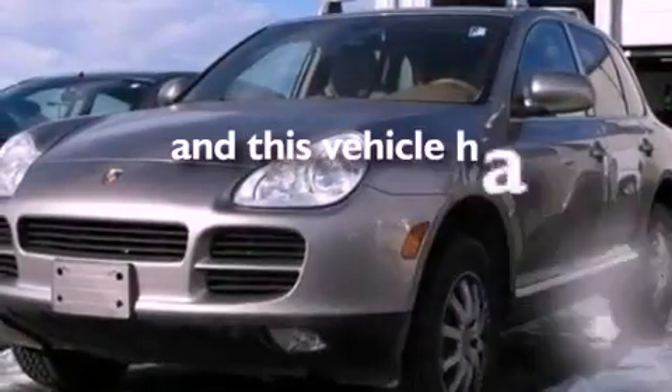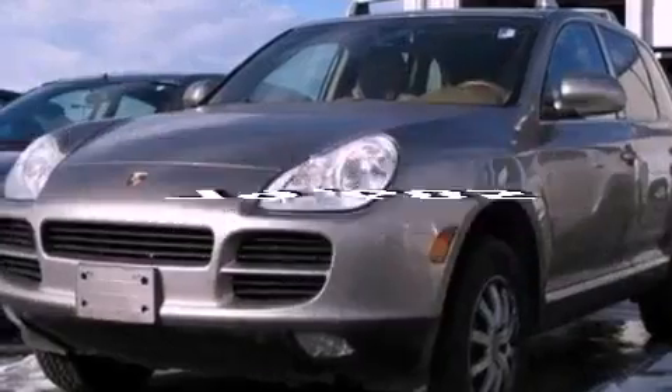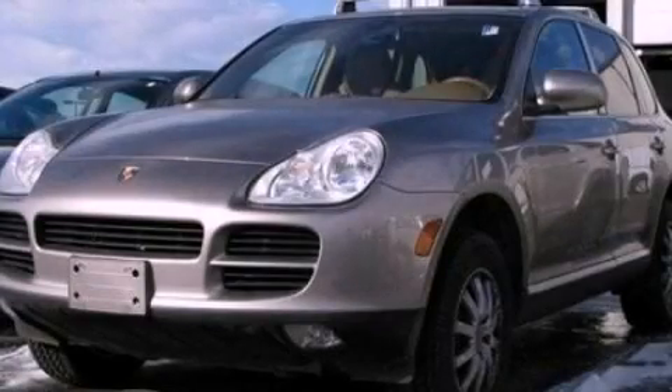This vehicle has fewer than 80,000 miles on the odometer. We invite you to contact us today to learn more about this vehicle.